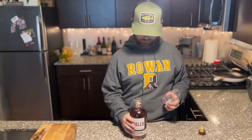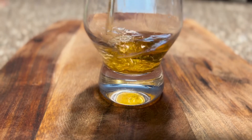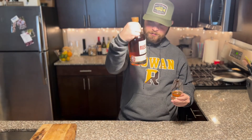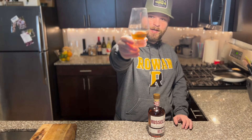Grab your Glencairn glass, take your bourbon, do a little pour — just a little bit, probably about an ounce. Looking at the color here, it's very, very amber when you're looking at it. It's a little bit darker, but definitely a nice beautiful amber color. Swirl it around a little bit — nice amber color. But let's get into what we smell.